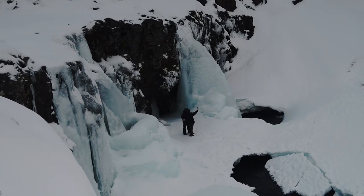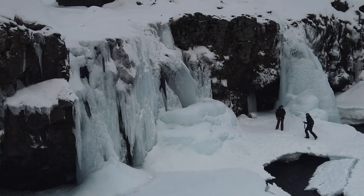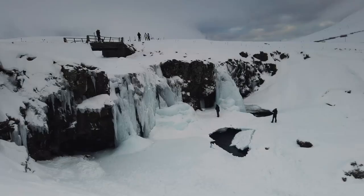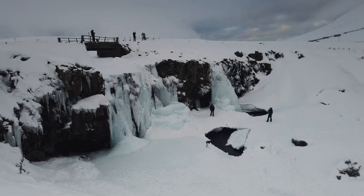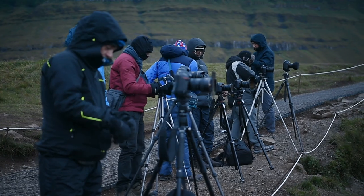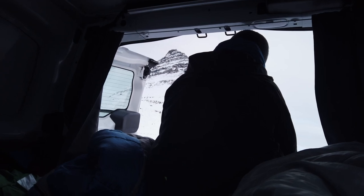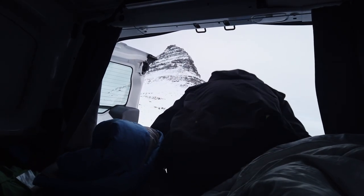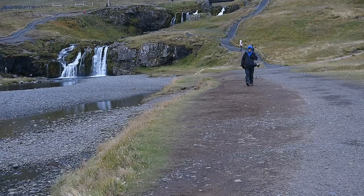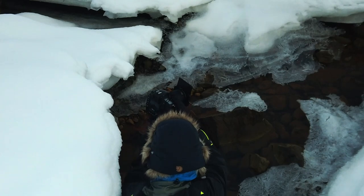We witnessed the usual stupid behavior of some visitors, obsessed by their selfie shots. Here it seems obvious that the ice layer could break at any time. The result of this kind of behavior is the appearance of more prohibitions and ropes preventing us from approaching closer. It's always the same story — the shamelessness and egoism of some lead to constraints for all. When getting bored by that, I escape the area and walk around the small lagoon, which offers in winter some nice ice patterns.